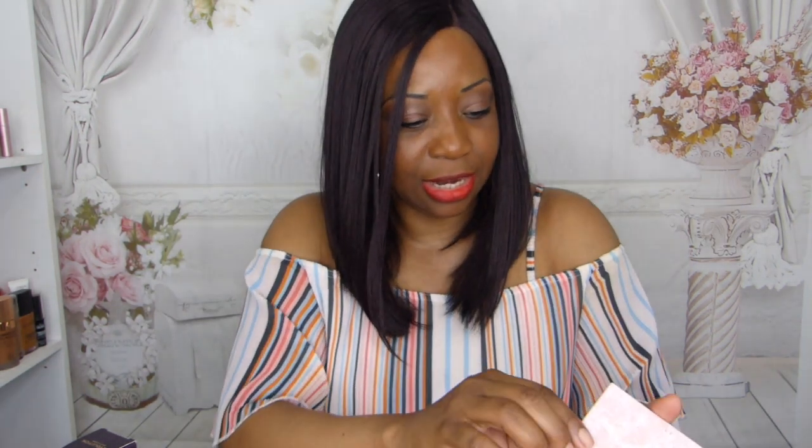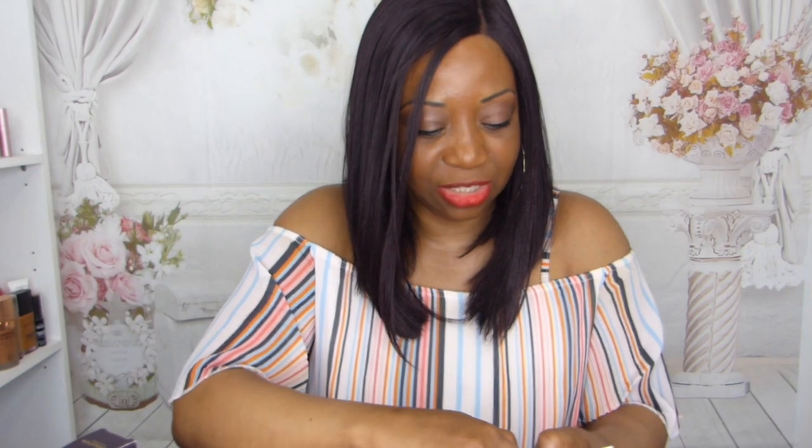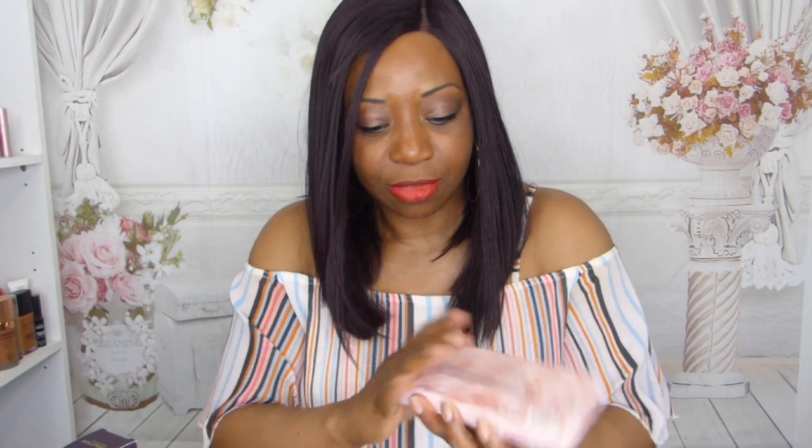I also picked up this quartz crystal shadow palette — love the packaging. Let me open this for you. Oh wow, I was not expecting that — it's almost like a marble-type look, very pretty. It has a beautiful mirror and the colors are all shimmer shades. The packaging is really nice — I am very impressed.